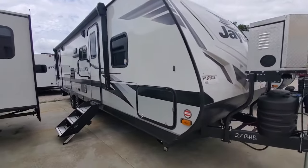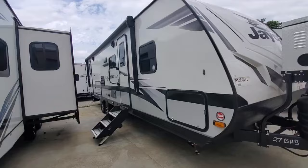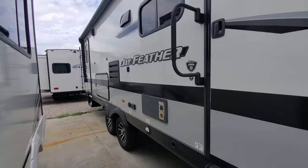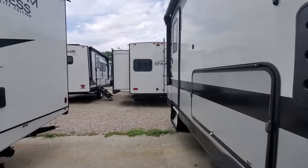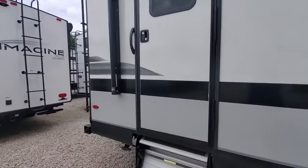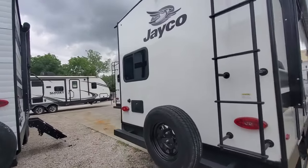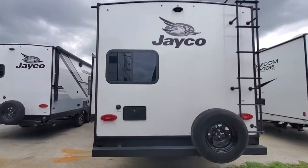This is personally my favorite bunkhouse floor plan, mostly because of the two doors, the placement of the doors, and also inside where we've got the big dinette and the theater chairs facing in the same direction. So on a rainy day, we can all sit and watch the TV, watch a movie, watch a football game together. I'm a big fan of this floor plan.